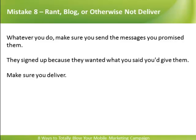Rant, blog, or otherwise not deliver. Whatever you do, make sure you send the messages you promised them. They signed up because they wanted what you said you'd give them. Make sure you deliver.